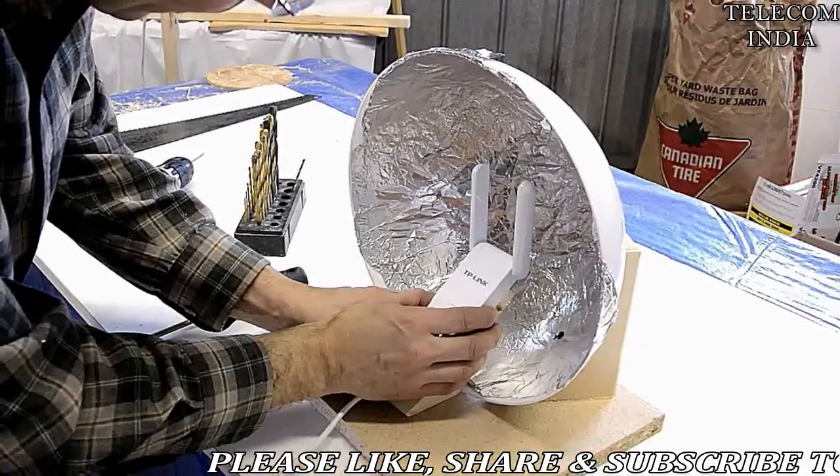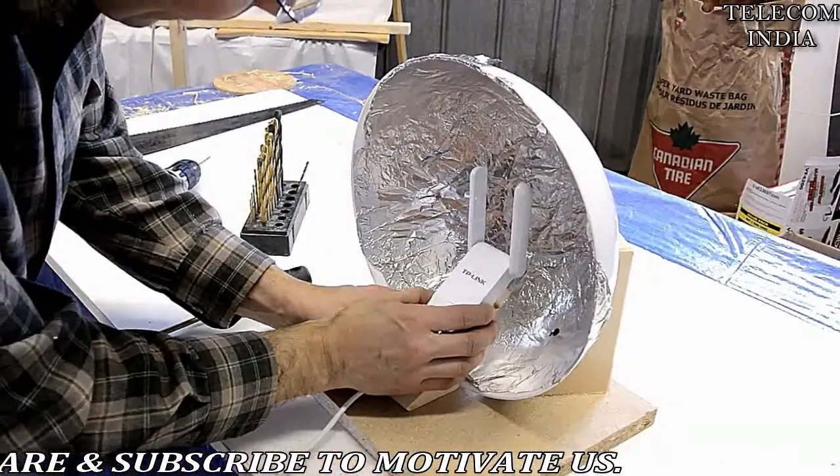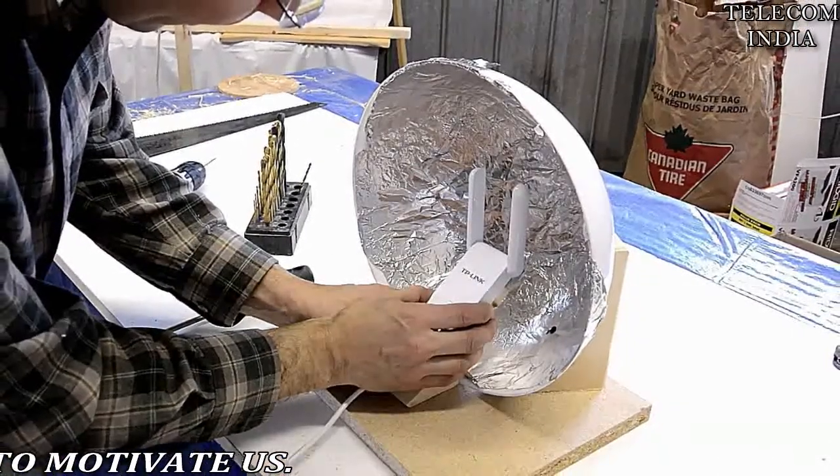To leverage the technology, an algorithm was created that optimizes a reflector's 3D shape to target wireless coverage.